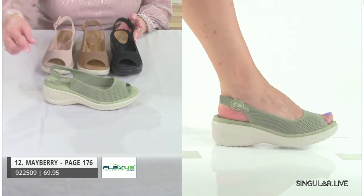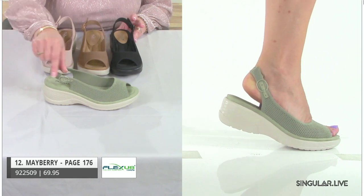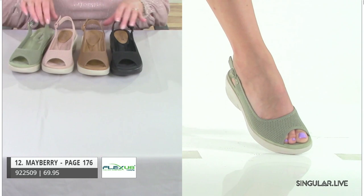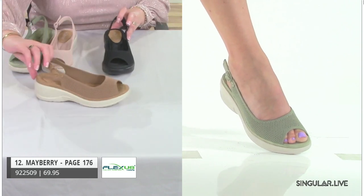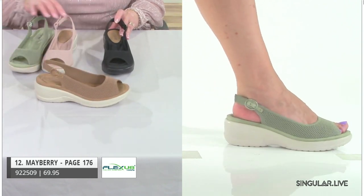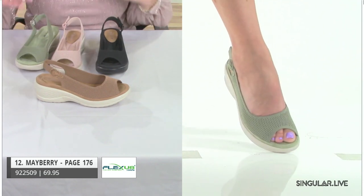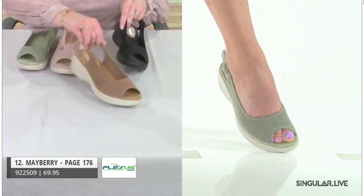A nice wedge gives a little more height with an overall active look. There's a functioning buckle and a really nice sling back. I want to highlight this brown color — it has a really nice natural look, perfect for every day and every gal. Her name is Mayberry.